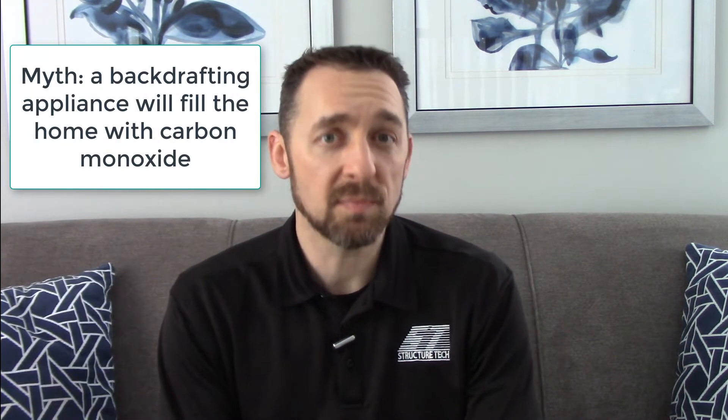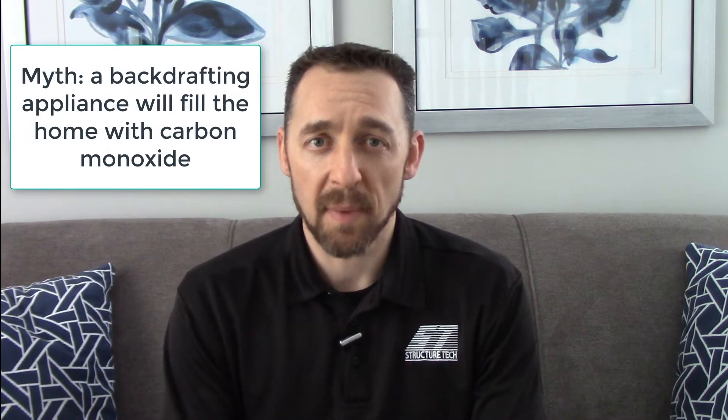The next myth, again related to carbon monoxide, is that if you have a backdrafting appliance, you're going to start filling the home with carbon monoxide. While a gas appliance is probably going to create carbon monoxide, and if it backdrafts it's going to spill some into the room, a properly functioning gas appliance will almost never put out enough carbon monoxide to actually set off alarms even if it's fully backdrafting into the home. Sometimes people say, if the appliance is backdrafting, wouldn't my carbon monoxide alarms have gone off? Well, you need more than just backdrafting to make that happen. You need a backdrafting gas appliance and you need to have high levels of carbon monoxide — you need both of those.